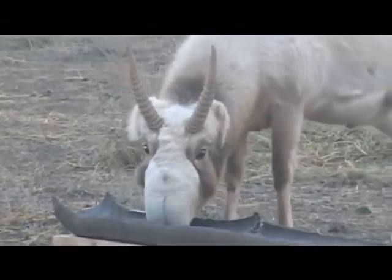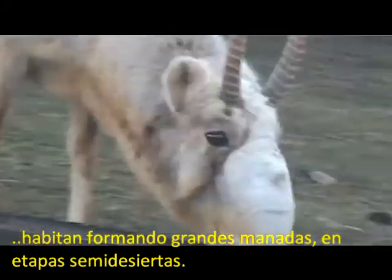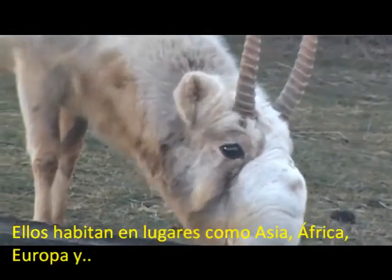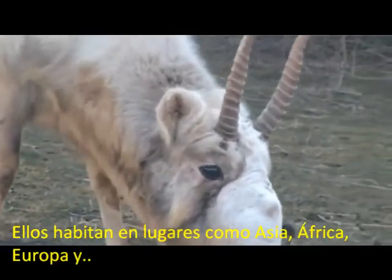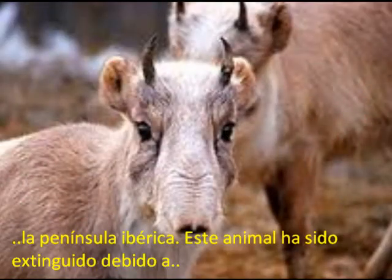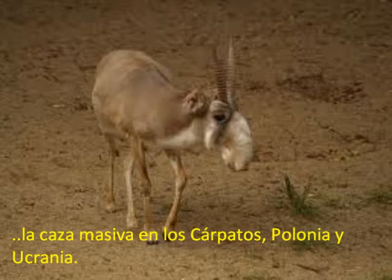These animals inhabit forming large herds in semi-desert stages. They have lived in places like Asia, Africa, Europe, and the Iberian Peninsula. The species has been driven to extinction due to massive hunting in the Carpathians, Poland, and Ukraine.